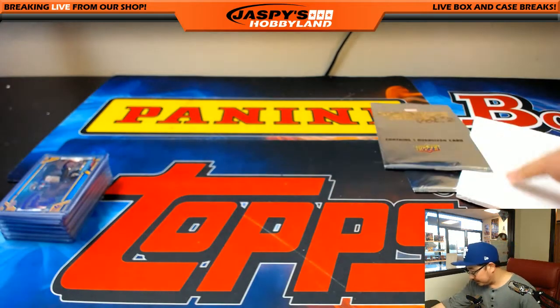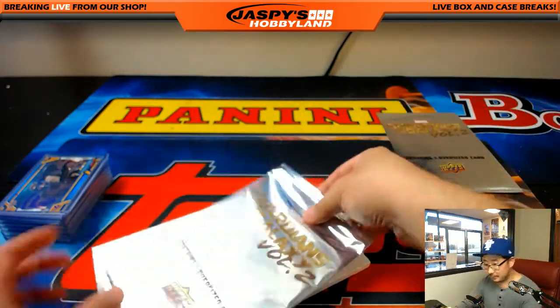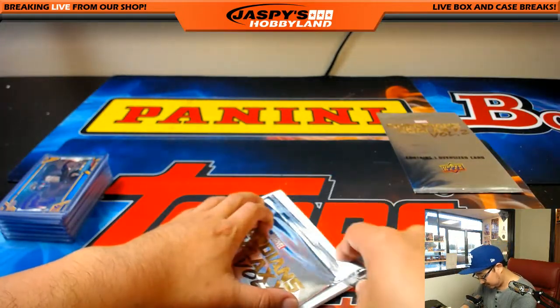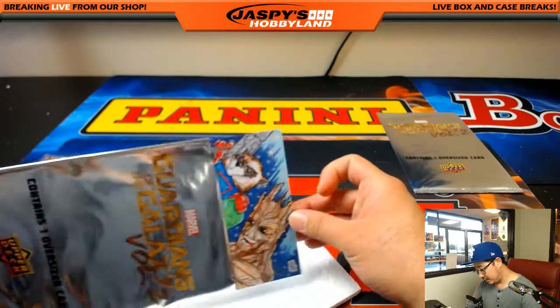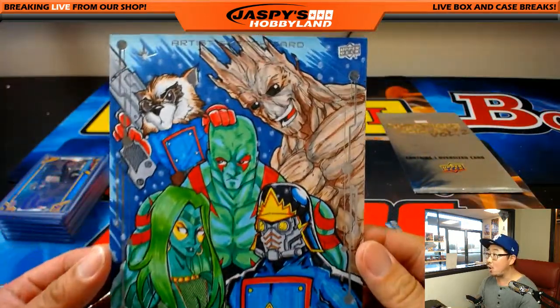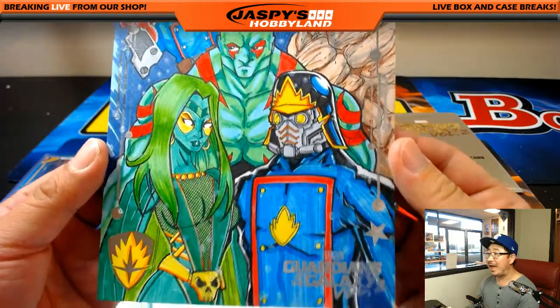Box toppers — good luck. First one is... wow, there it is! It's the 5x7 artist sketch card. Wow. That looks great.